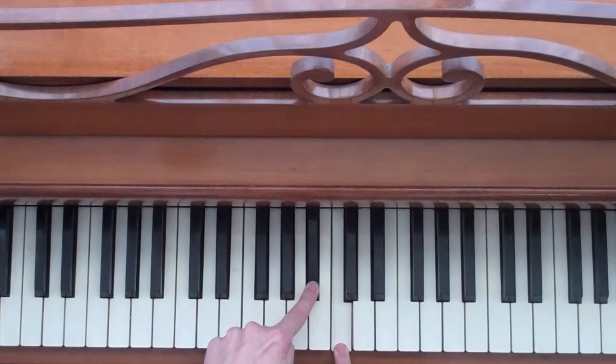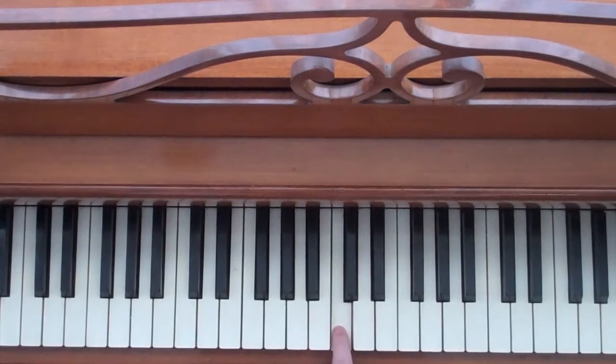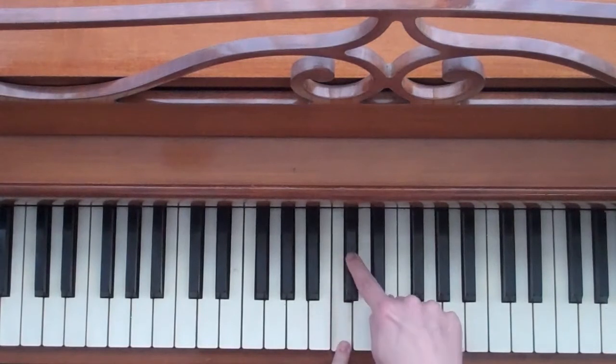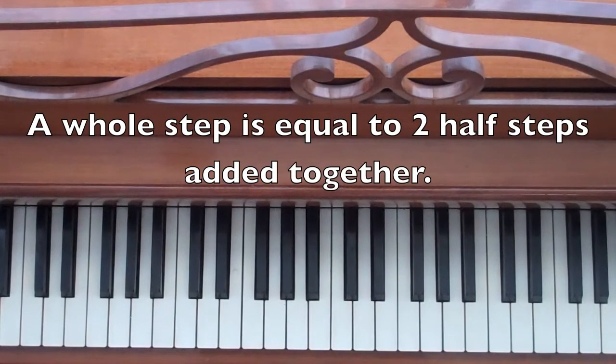Now let's trick you. Let's just do a half step up from this C — and there's just a half step. But if I said let's do a whole step, you would go half step plus a half step is a whole step. There we go. So a whole step is equal to two half steps added together.